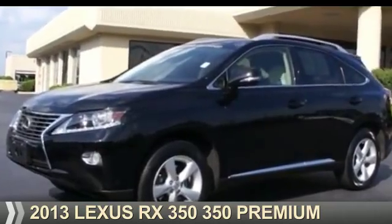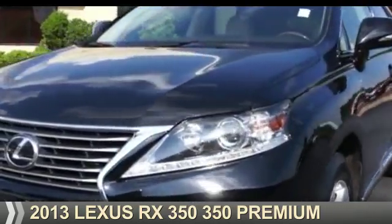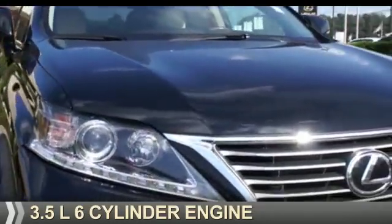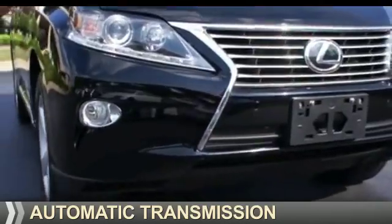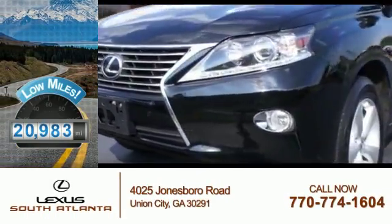Presenting the 2013 Lexus RX 350. It's powered by all-wheel drive, a 3.5 liter six-cylinder engine and an automatic transmission. With fewer than 25,000 miles, this vehicle has a long road ahead.